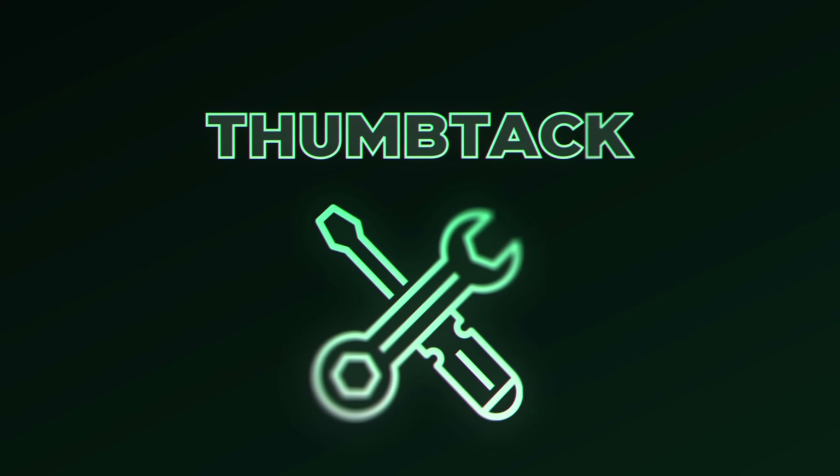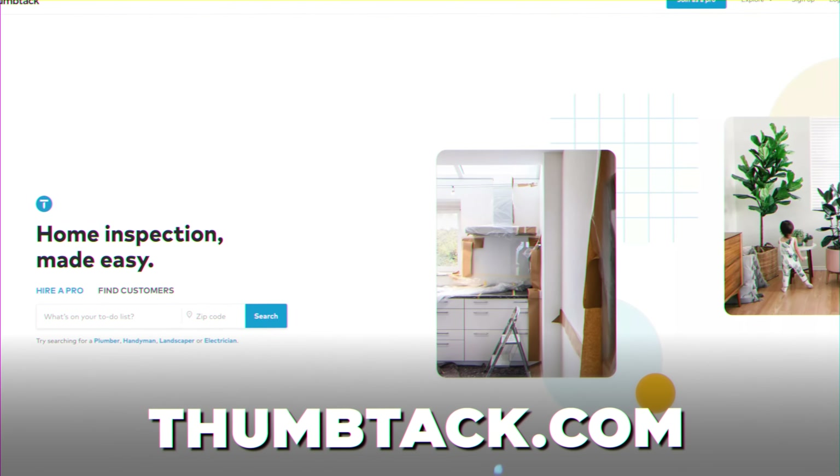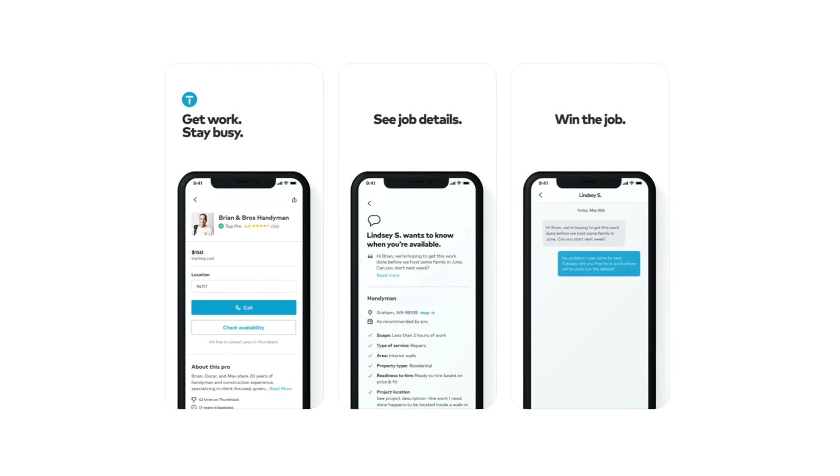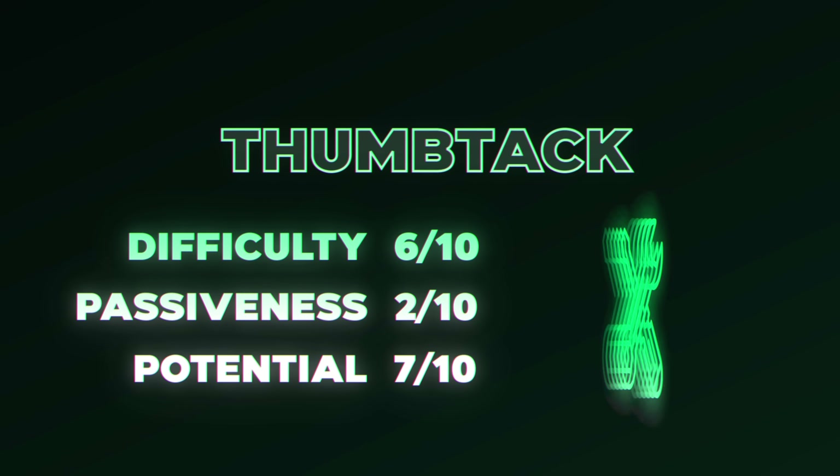Phone side hustle number 10 is Thumbtack. With the Thumbtack app, you can get paid to complete local jobs. For example, people have hired on Thumbtack for photography, house painting, and even haircuts. If you have any skill you can help people with locally, sign up on the Thumbtack app and start getting clients.